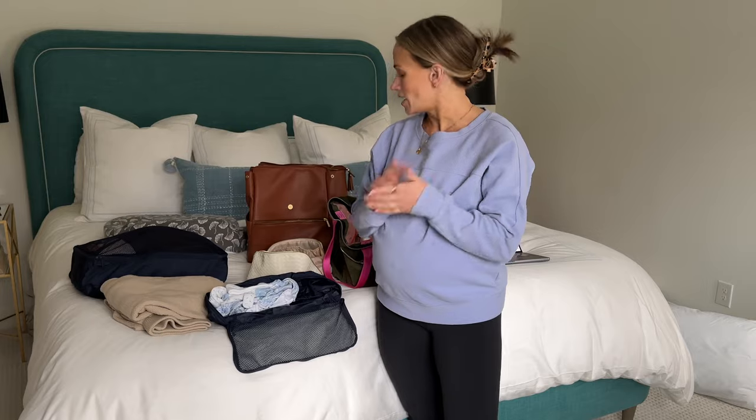I still need to put the car seat in the car and my husband needs to pack his own bag. I'd say I'm about 70% ready with a little more to do. I'll put a full list of everything in my bag in the blog post linked below. If you have any questions let me know!